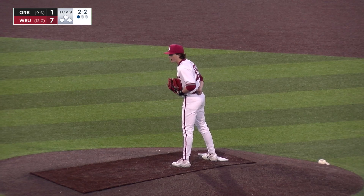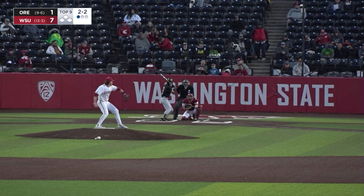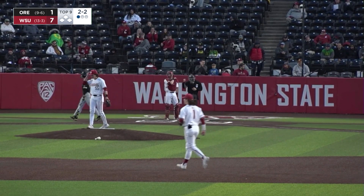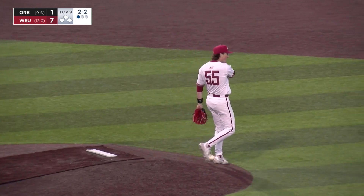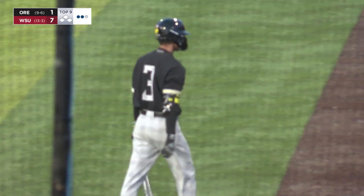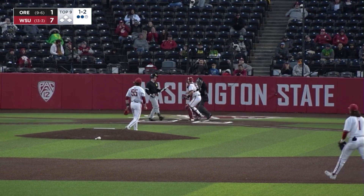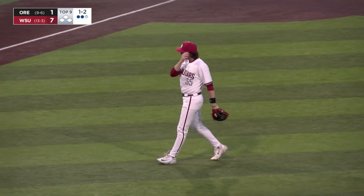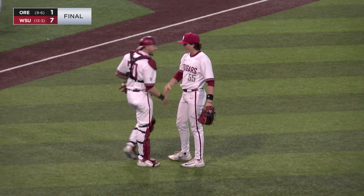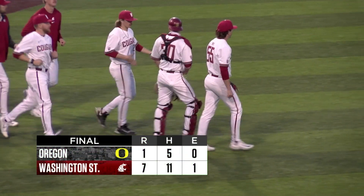Two balls and two strikes, one down in the ninth in a 7-1 game. The pitch to Grotti — swing and a miss, strike three on an off-speed pitch on the outside edge of the plate. The Cougs need one more out to seal the deal. The pitch to Meggers — swing and a miss, strike three. Bond puts him down swinging on the inside edge, and the Cougs win the first game of the series against the Ducks — a 7-1 final.